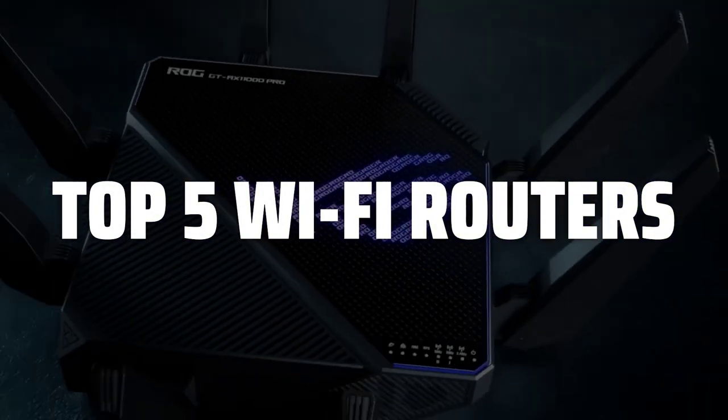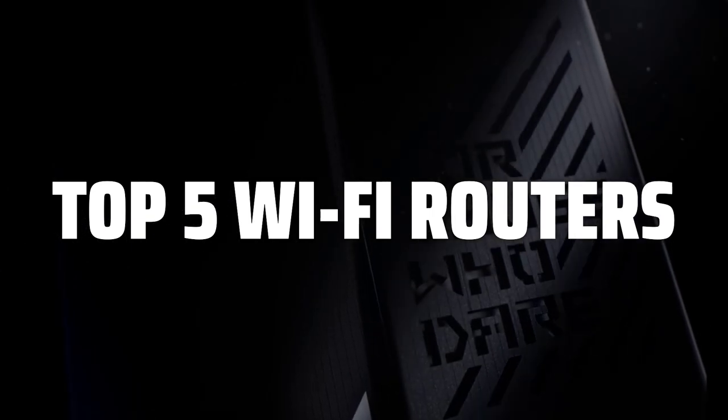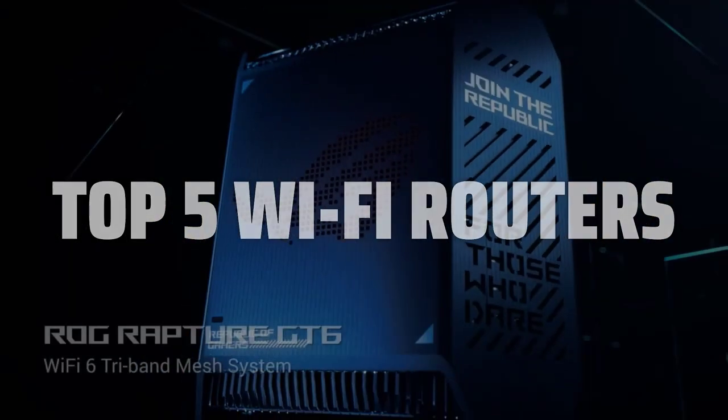To help you find the right model, we've listed the top 5 Wi-Fi routers and their key features, plus the things you need to consider to help you choose the best one for you. Links to all products mentioned in the video are in the description below.